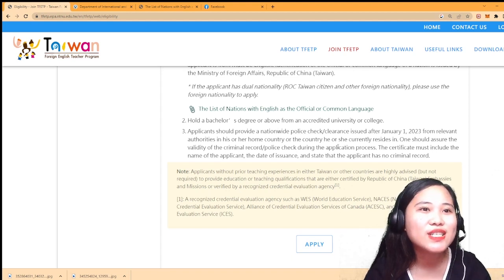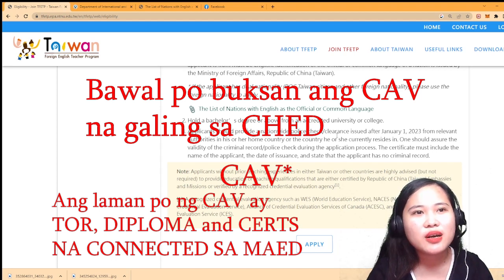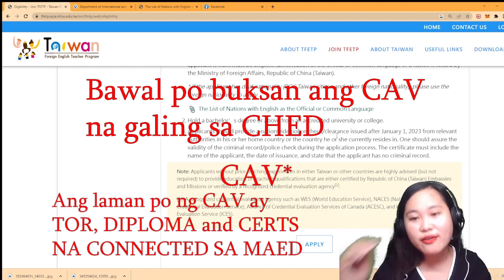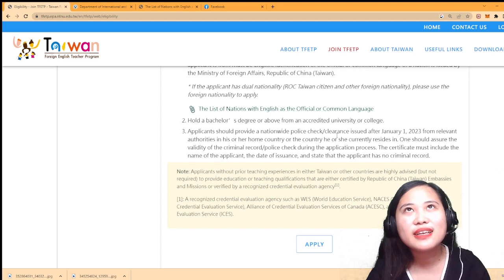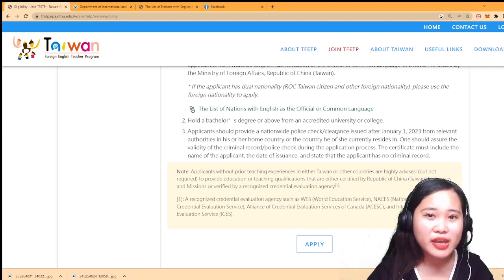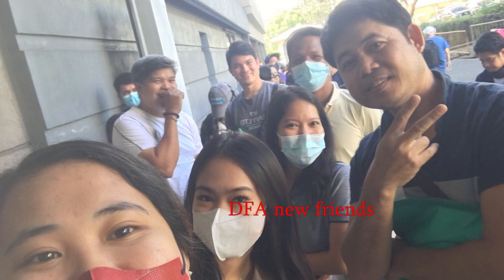It was accredited by DepEd. The documents are placed in a sealed envelope and brought to the DFA. After it is brought to DFA, they are the ones who open it. Going to DFA is quite expensive - I went to the Alabang branch, and the line is very long. It took me about three to four hours waiting outside the DFA, and they have a limit of around 100 applicants per day.